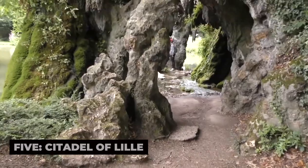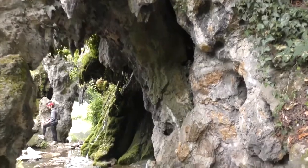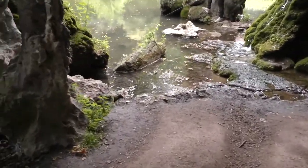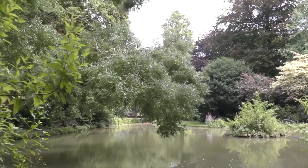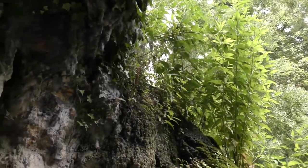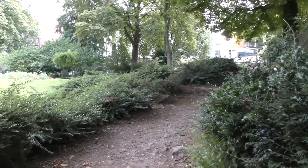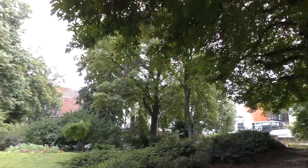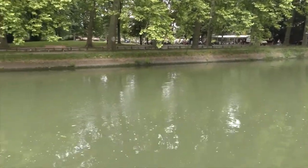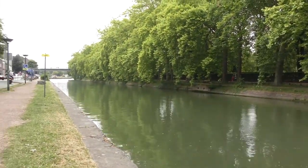5. Citadel of Lille. The Citadel of Lille, designed by the famous French military engineer Vauban, is a massive star-shaped fortress built in the 17th century to protect the city from invasion. Often referred to as the Queen of Citadels, this impressive structure is one of the best-preserved examples of Vauban's military architecture. While the Citadel itself is still a military base and not open to the public, you can explore the surrounding park, known as the Bois de Boulogne, offering walking trails, picnic spots, and beautiful views of the Citadel's outer walls.